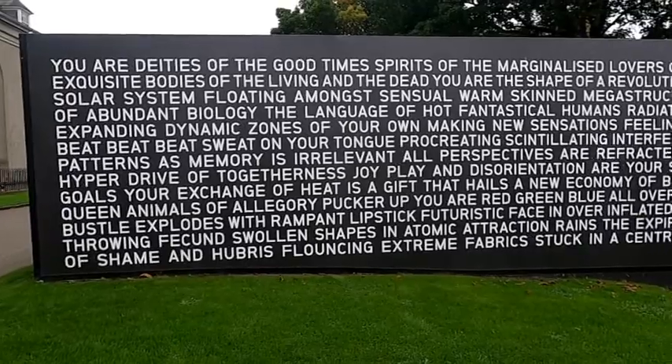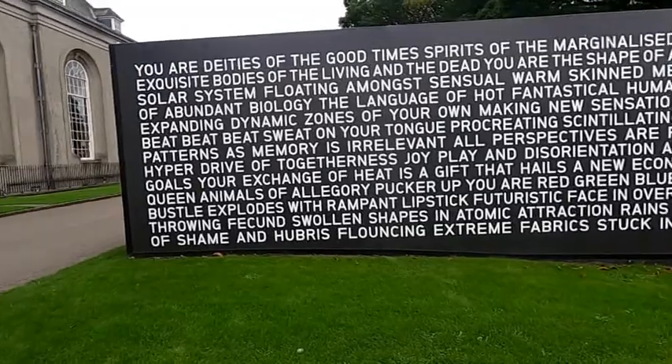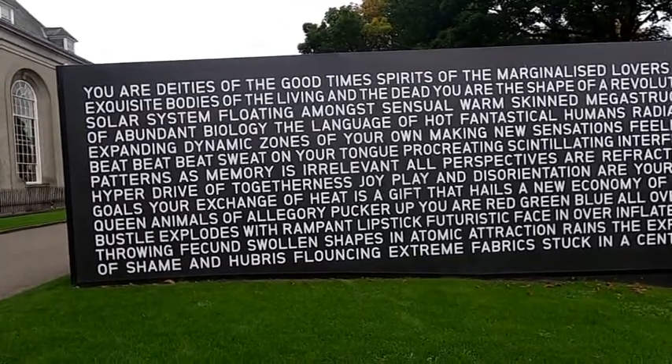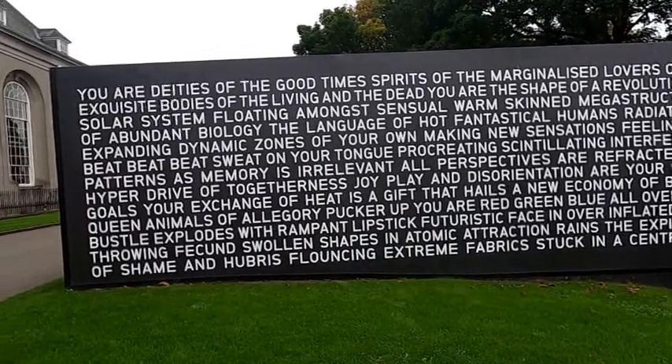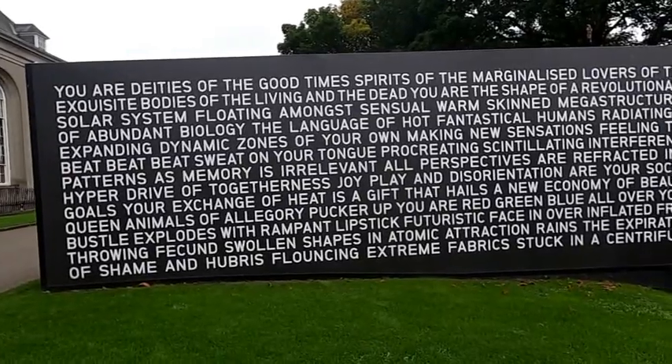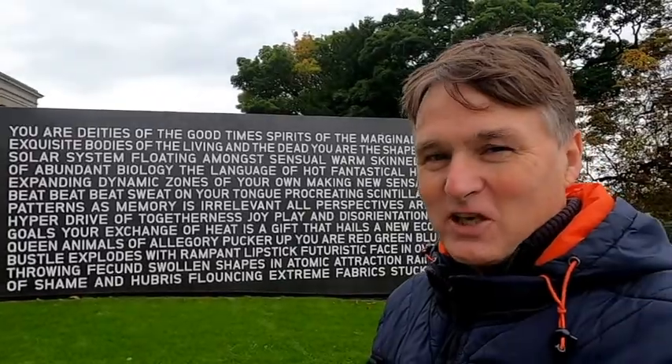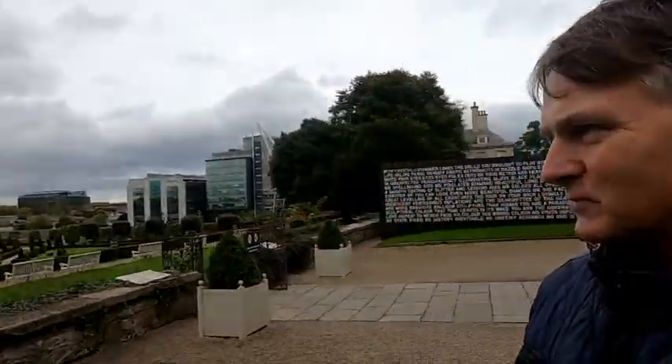'Queen animals of allegory, pucker up — red, green, blue all over, your bustle explodes with rampant lipstick, futuristic face in over-inflated fruit, throwing fecund swollen shapes in atomic attraction. Reigns the expiration of shame and hubris, flouncing extreme fabrics stuck in a centrifuge.' Well, holy shit. Do you think that's profound or do you think it's a load of shit? Could you just imagine whoever wrote that living in digs, and at breakfast time asking them to describe their breakfast — you'd end up telling them to shut up.